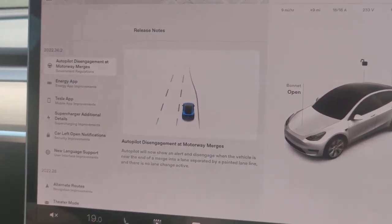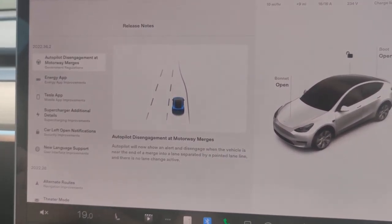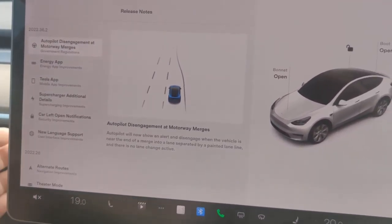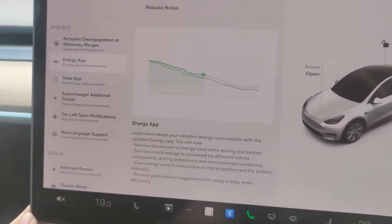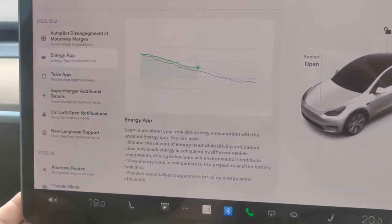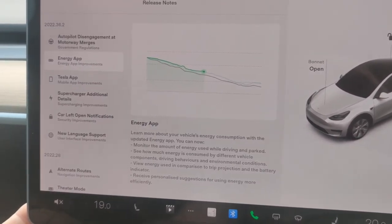That's the really important one, because previously it would just follow the white line or get confused and disengage anyway. It's really nice to see they've done something with that. Second up, energy app improvements — again it's just about energy consumption for those people who like to get into all the geeky statistics.